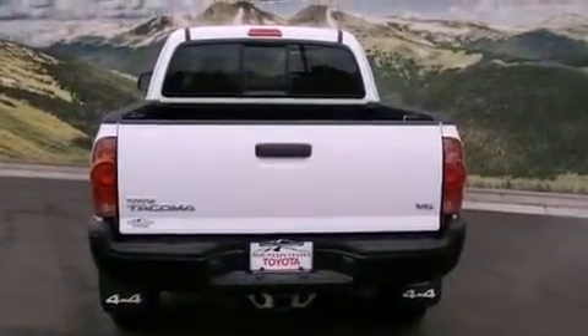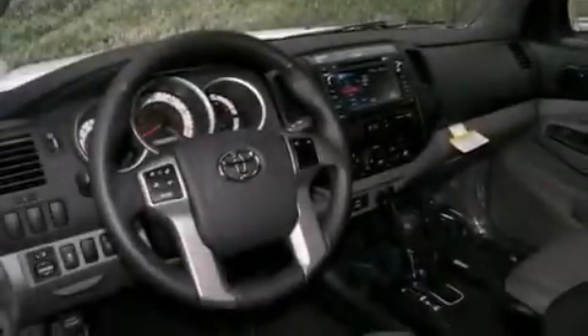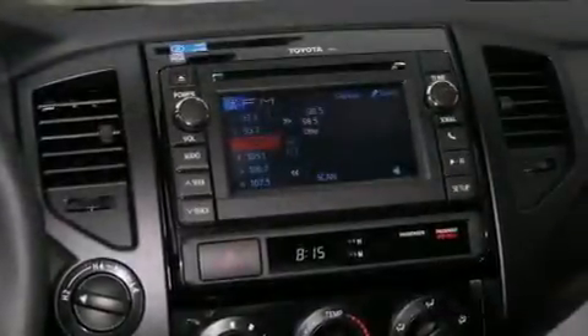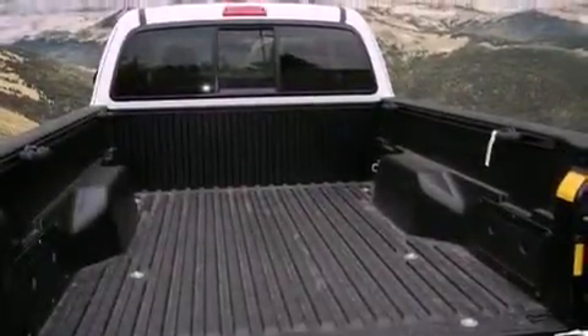Its top features and packages include the convenience package and a trailer towing package. The following features are also included: cruise control, a keyless entry system, a sliding rear window, a CD player, a passenger-side vanity mirror, a traction control system, an anti-lock braking system, side impact airbags, and air conditioning.